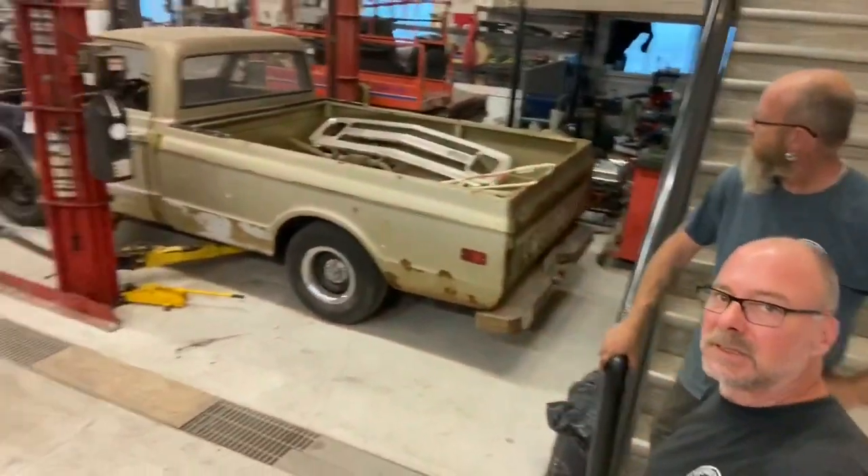Really appreciate you guys. Thanks for watching, thanks for your support, and thanks for all the comments and likes. We just wanted to give you an update on what's happening in the shop and tell you about these vehicles and the situation with them. We'll be back later - thanks for watching.